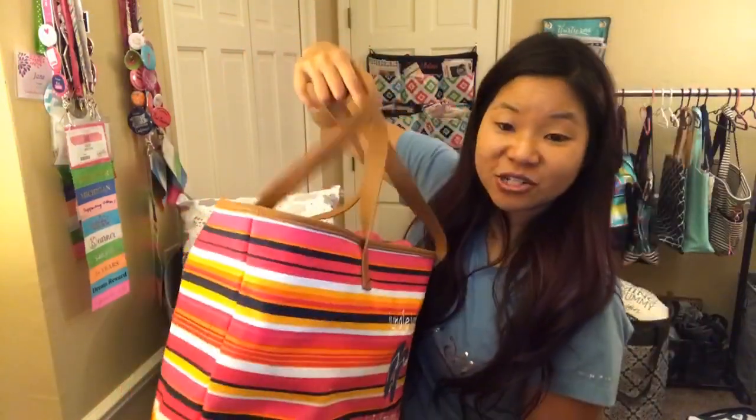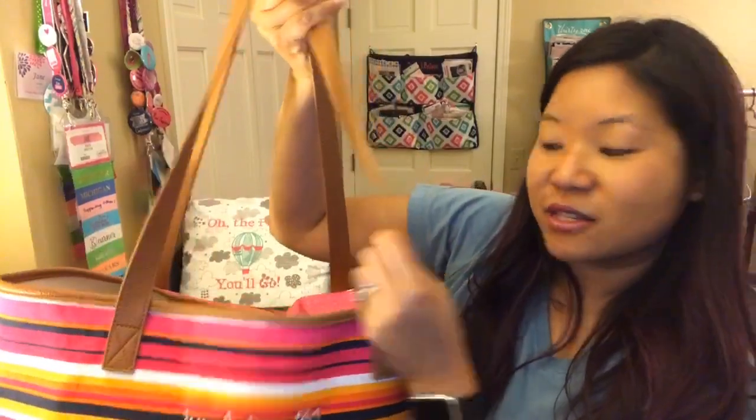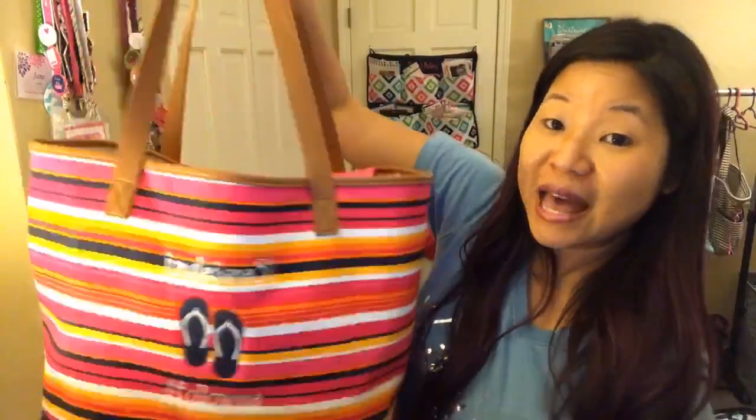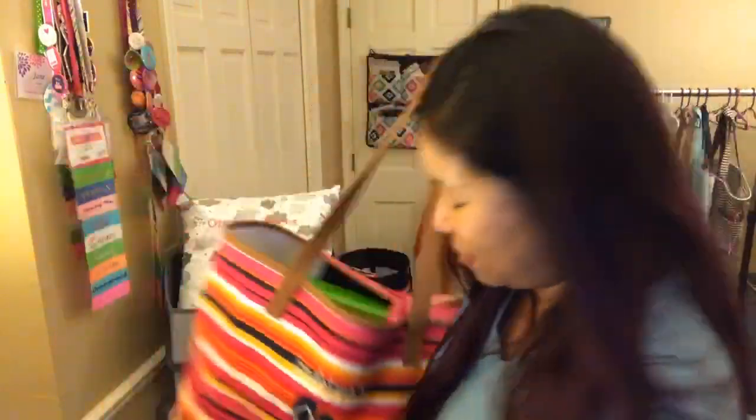This is the Lakeside Tote in a couple of different colors — this one is Pinstripe Punch. It's a little smaller than the Beach Ready Tote, but has sturdy faux leather straps. I've got this thing packed so full and it's heavy — I haven't had any issue with the straps breaking. The Lakeside Tote is only $24.99 right now.